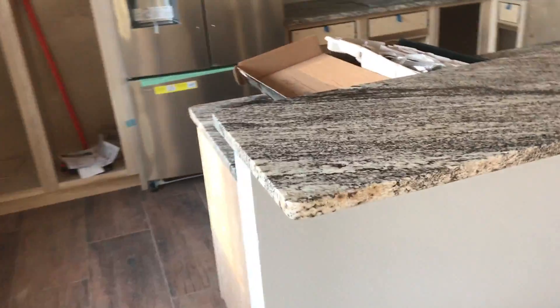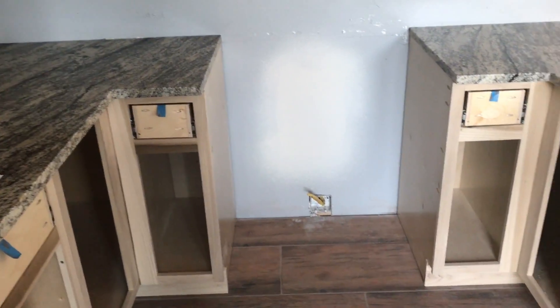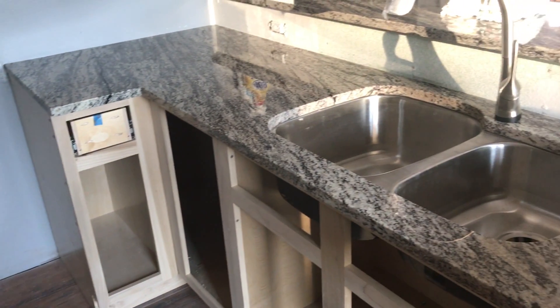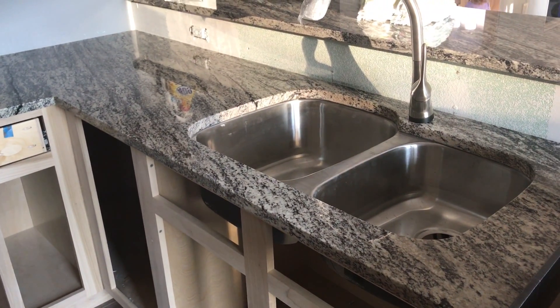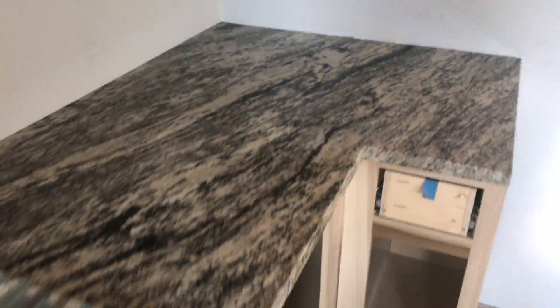Let me show you the kitchen because it is the grand reveal. Here is the kitchen — fabulous! I'm so excited about this. I'm not one to really get into aesthetics too much, but I really like the character through all the long veins running through it.